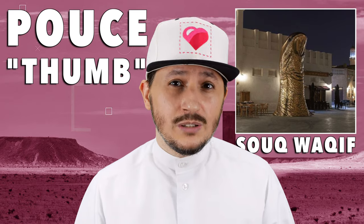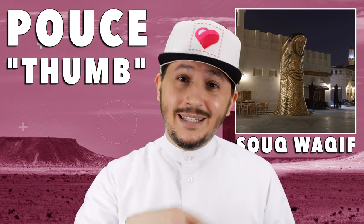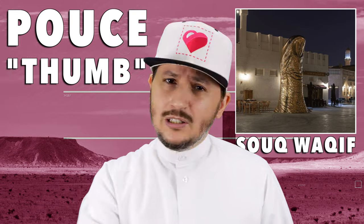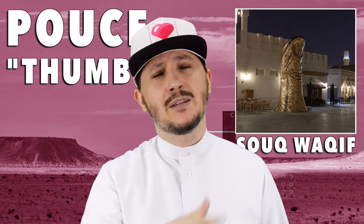The location was chosen because that's where a lot of people meet, so of course it was the perfect spot. Basically, if you go to Souq Waqif and you're not familiar with the location, just say, hey, meet me by the Pousse — the Thumb.